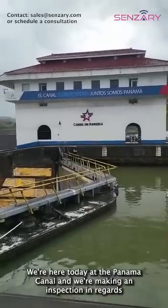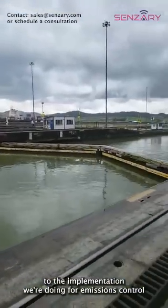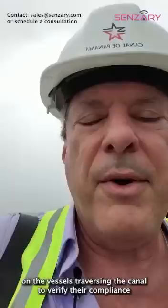Hi, this is Eric Schumer from Sensory. We're here today at the Panama Canal making an inspection in regards to the implementation we're doing for emissions control on the vessels traversing the canal, to verify their compliance with green certifications.